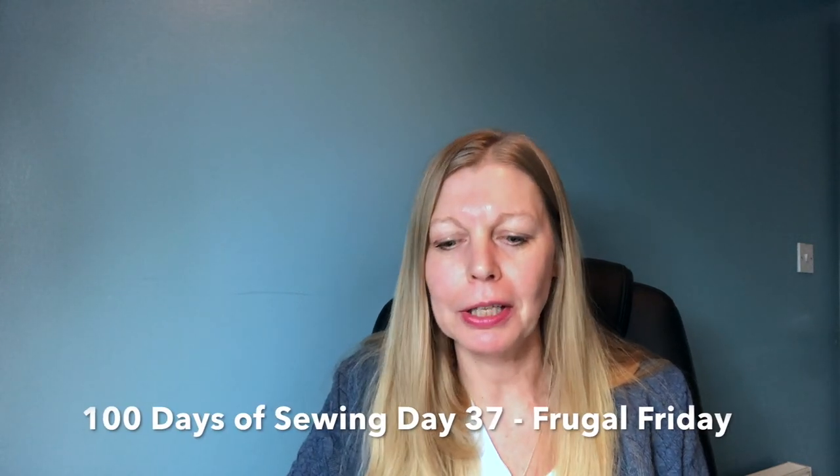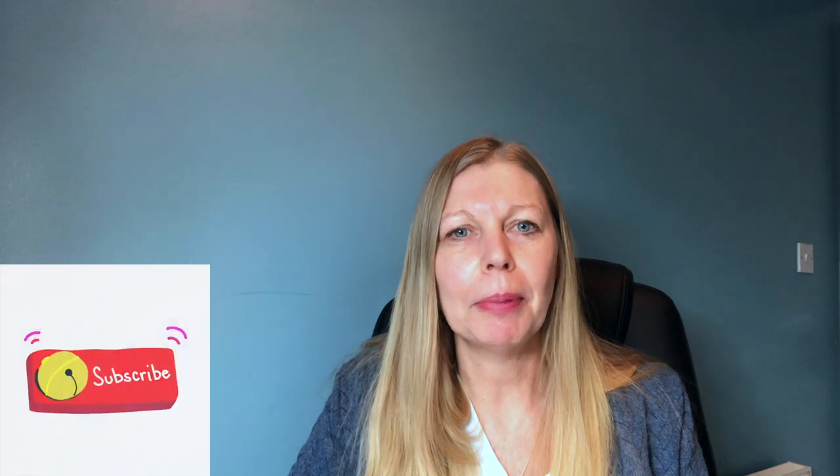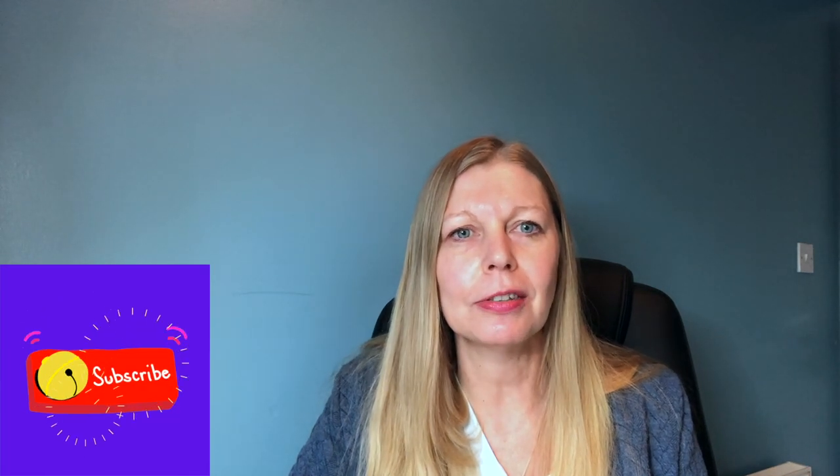Hi everybody, welcome to my channel. My name's Sam and this is Frugalismma where I talk about all things sewing, specifically dressmaking. Today I've got a little bit of a different video — I'm going to call it Frugal Friday. I'm going to try and do some sort of regular video where I bring to you some free patterns, some challenges, some discounts, and some bits and bats that I've seen through the week.